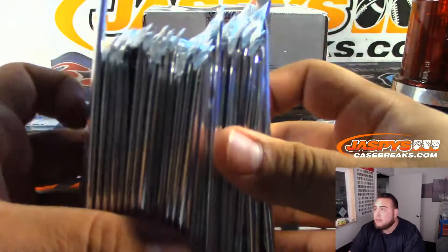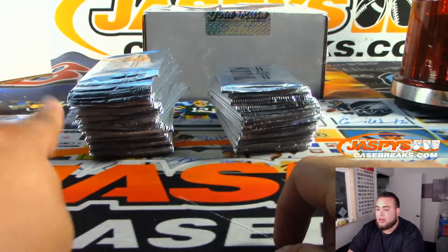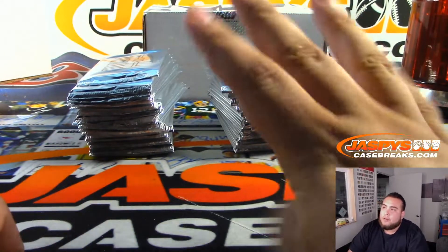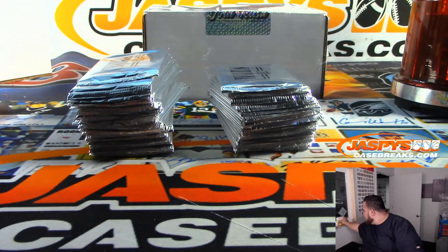So we have a stack of 25 packs here. We usually do it left or right — if I roll one, two, or three, we're going to go with the left side for this break; four, five, or six, the right side. And I actually have physical dice here, so we can use some physical dice for this break.